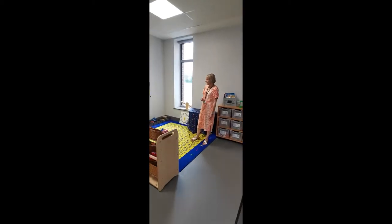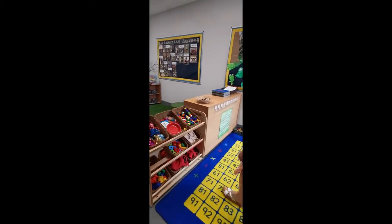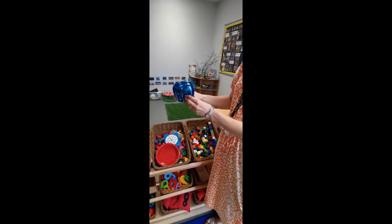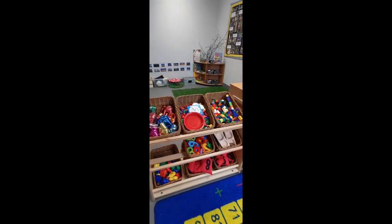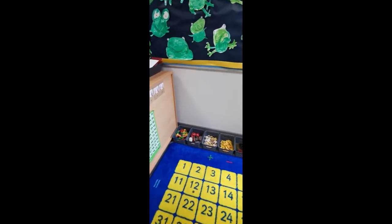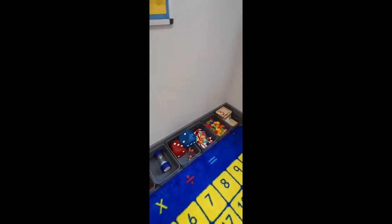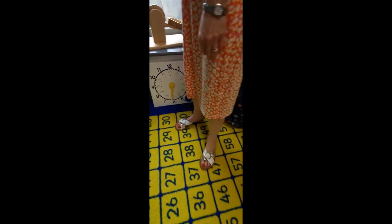This is our maths area — this is where we do lots of things to do with our counting. We've got all sorts of things to help us, including games to play. These elephants have got numbers on to see if you can put them in the right order. We've got some elephants at the bottom of different sizes — some are big, some are small, some are heavy, some are light. We've also got lots of different resources in the baskets to practise your numbers with. You can do threading, play dominoes, roll the dice, or do some weighing.